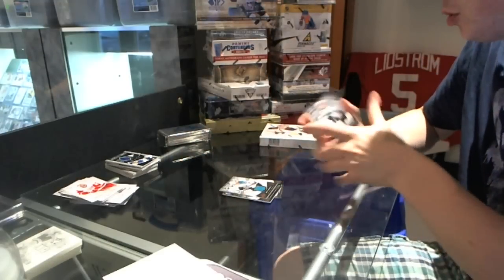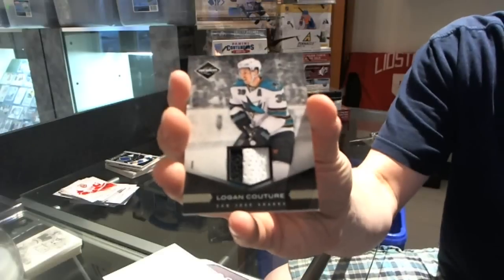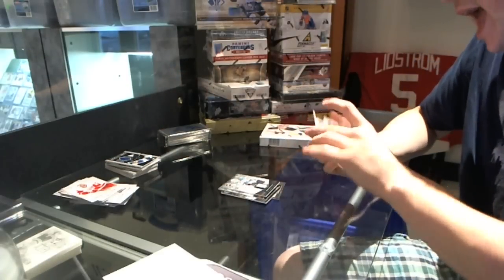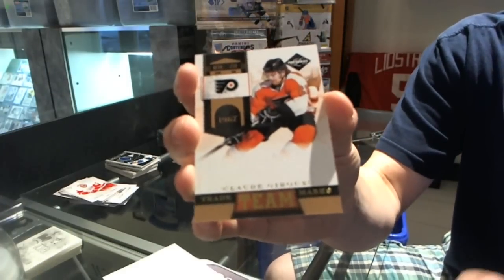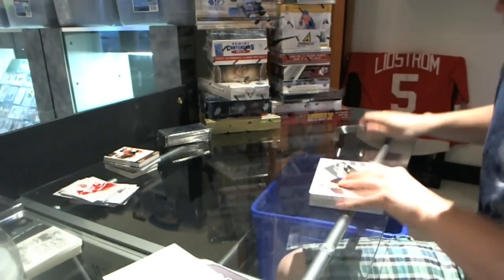We've got a two-color jersey prime, numbered 5 of 25 — Logan Couture. And a Team Trademarks gold, numbered 1 of 25 — Claude Giroux. And second box.